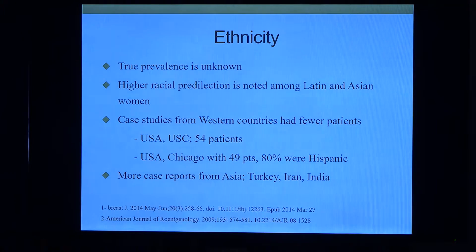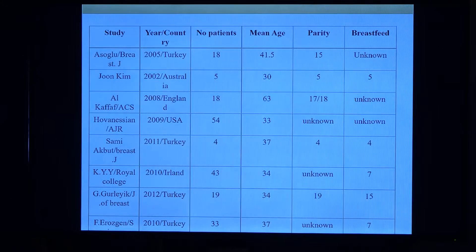Because there are fewer cases in Western countries, there were fewer case studies. The majority of large patient numbers actually came from Asia, Turkey, Iran, and India. We did a review, and most of the largest numbers came from Turkey. In the USA, there were 54 patients, but these came from USC University in Los Angeles, mostly Hispanic population.